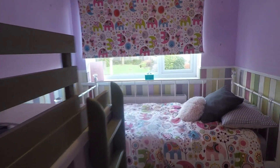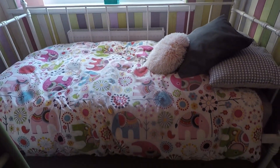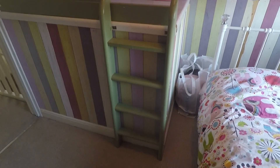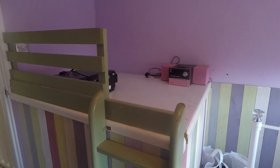Bedroom three is the smallest of the three. There's plenty of space to house a single bed, and room for a wardrobe just behind the door. There is also a box over the stairs which you could utilise — potentially having a cabin bed over the top.